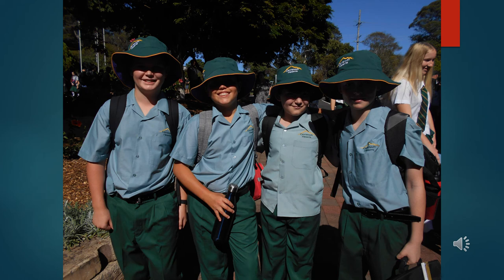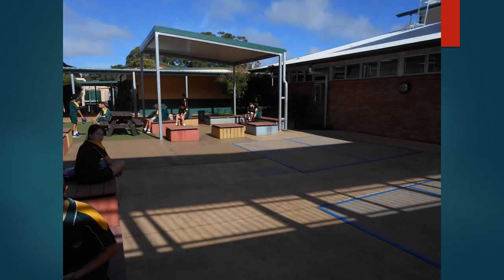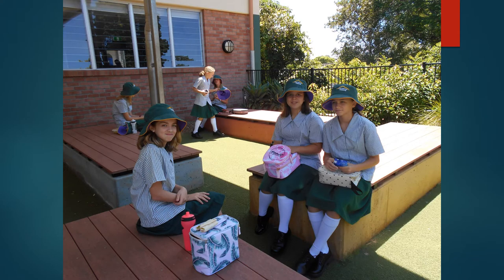Welcome to Centenary Heights State High School and specifically to our Year 7 program. At Centenary Heights we have a designated building and outdoor area for our Year 7 students. This $5.5 million dollar purpose-built building opened in 2015. The outdoor area is a great environment for outdoor classes, lunchtime and play areas designated for our Year 7 students.